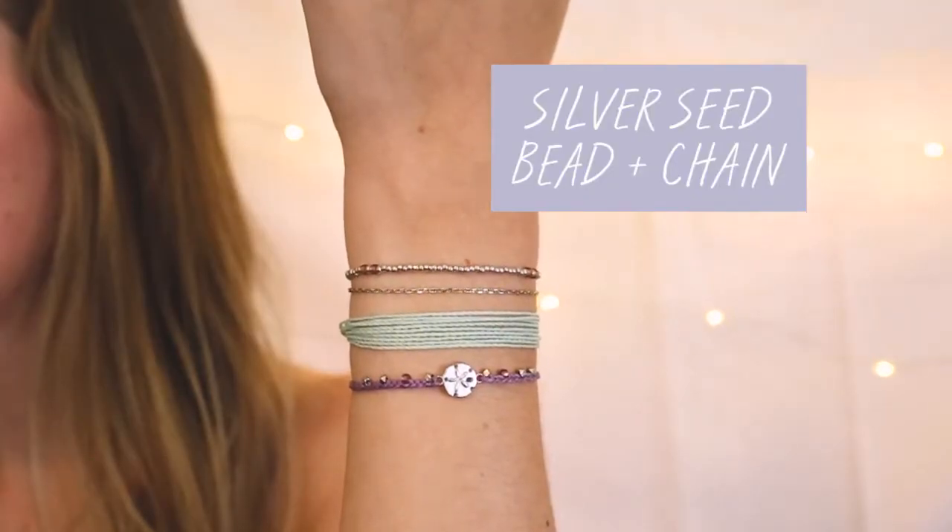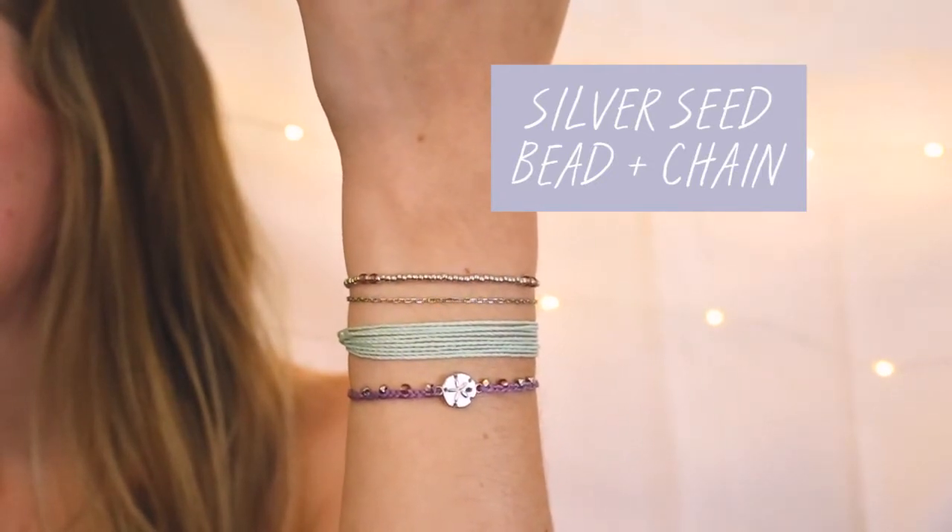And the last bracelet is the silver seed bead and chain. This bracelet is so cool and different — it looks like two bracelets, but it's actually one.